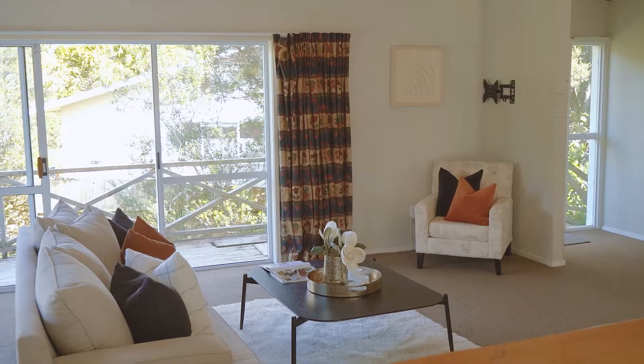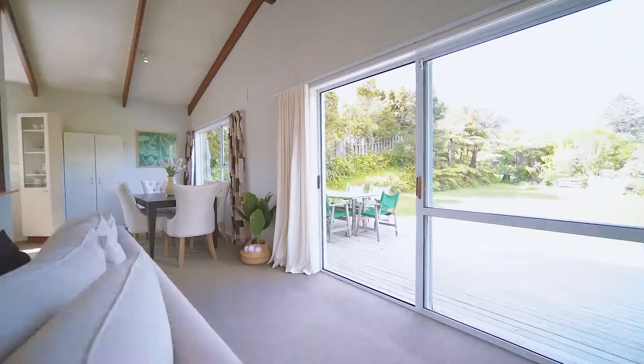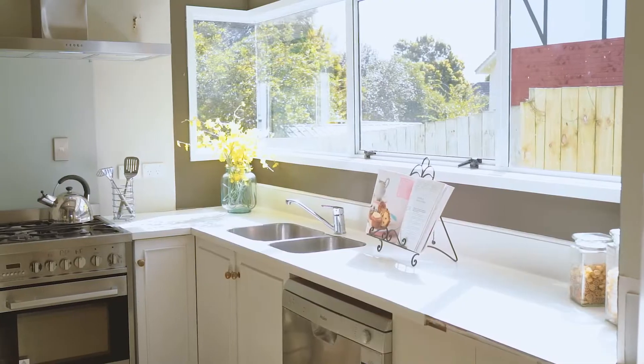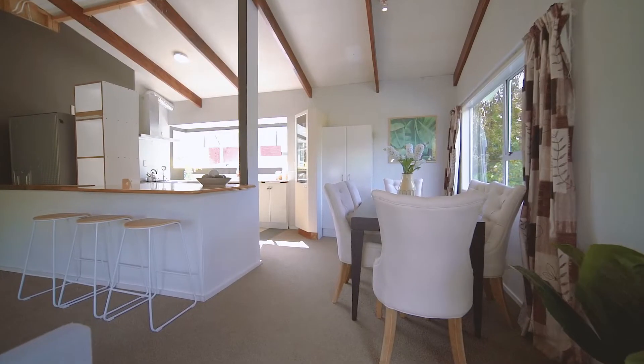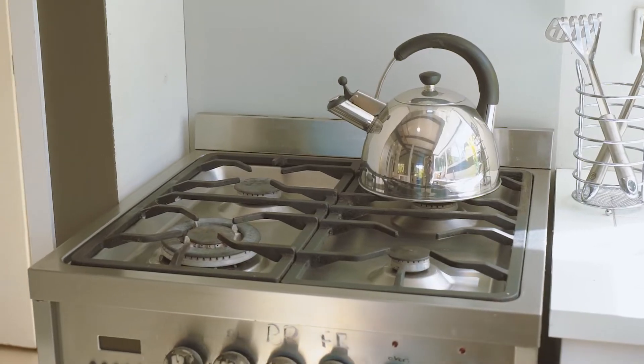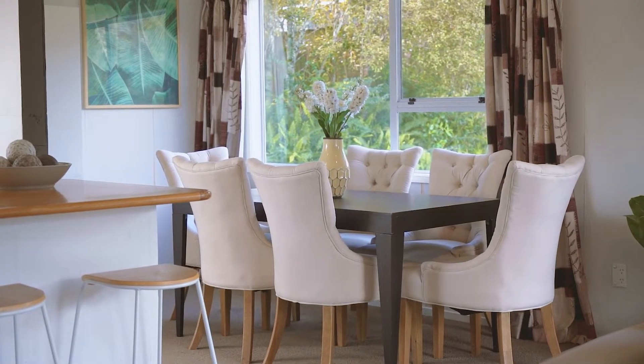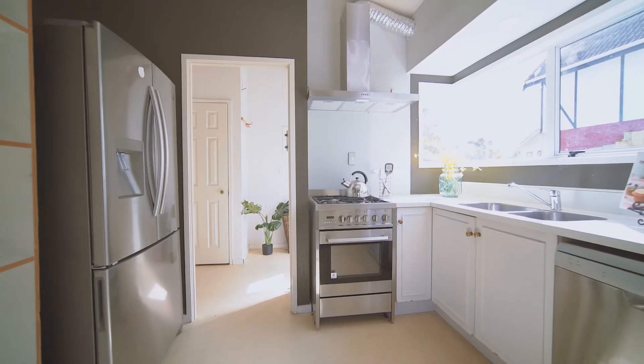The open plan spacious living areas have ranch sliders leading out to entertainment decking, ideal for barbecues and morning coffee. The sunny kitchen can easily be updated with new cabinets, bench top and flooring. The gas stove, dishwasher, range hood and fridge are stainless steel, so with a cosmetic upgrade you'll have gained a sleek and modern kitchen.